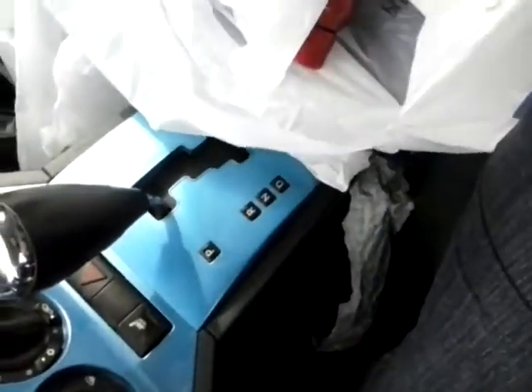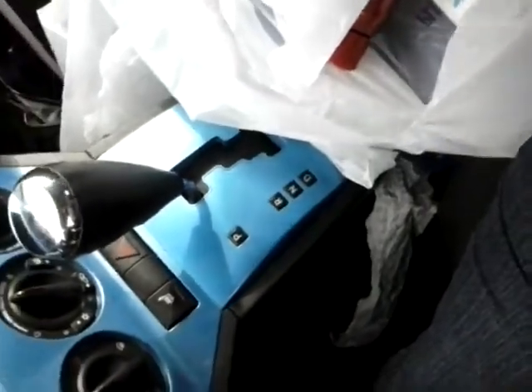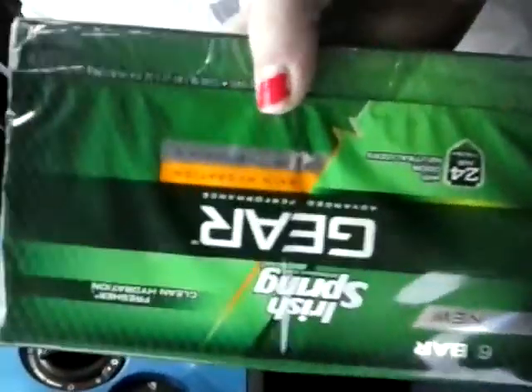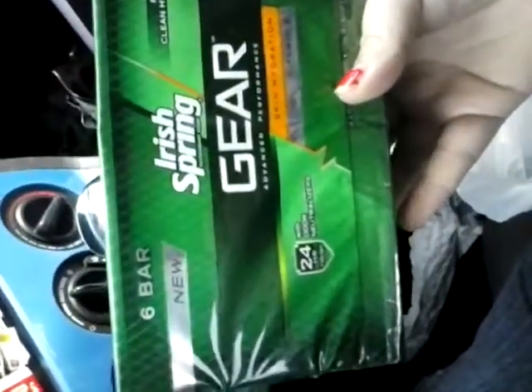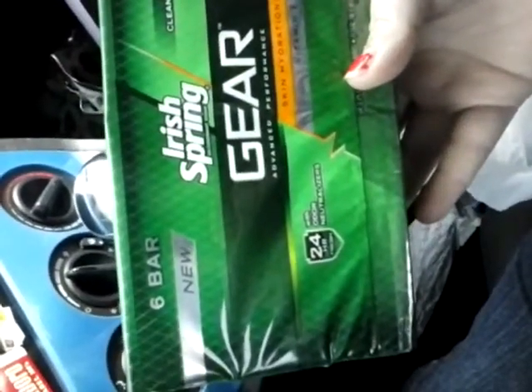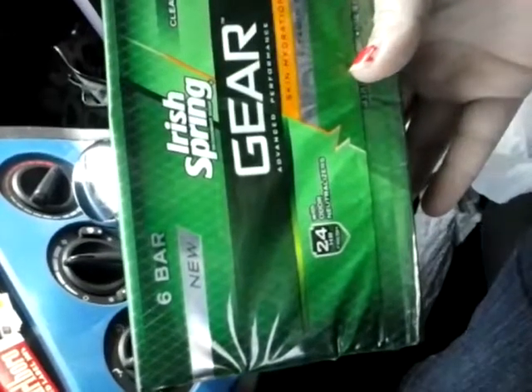I also got two packs of the Irish Spring Gear. These are on sale two for $8, get back $2, and then I used a $1 manufacturer's coupon on each one.